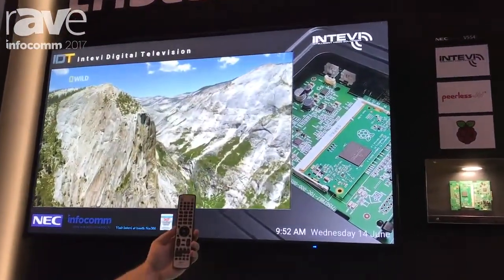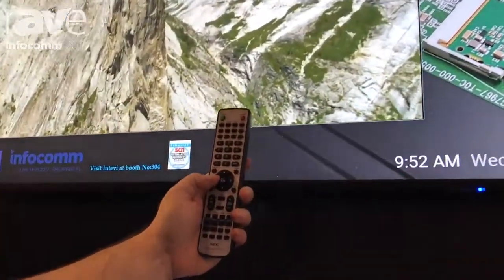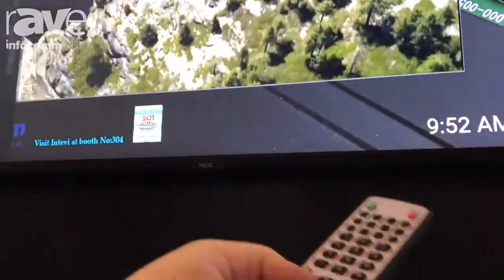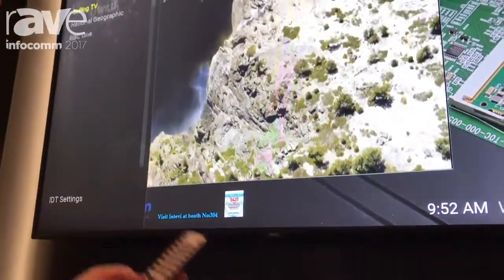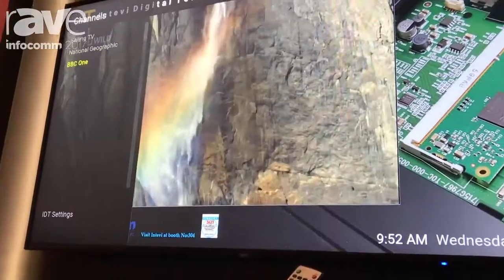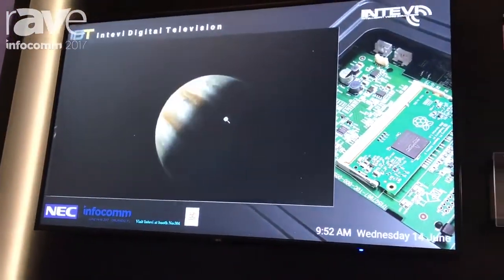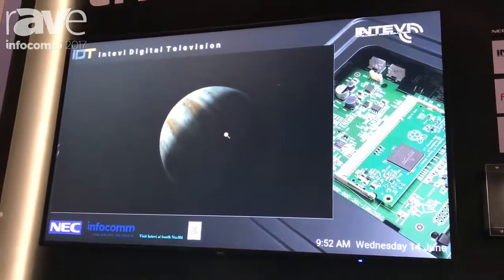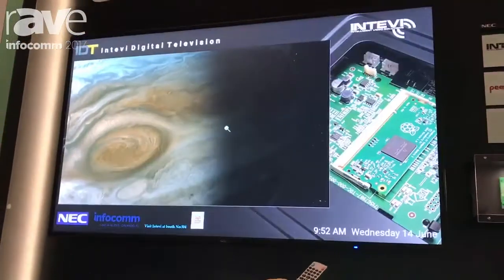I have my standard NDC Display remote right here — this is the same one that's included with the monitor. If I press the negative button, I get a list of options for channels, so I can actually change the channel we are currently watching, which will affect the content we're looking at. Or I have the option to go full screen and then back to the signage.